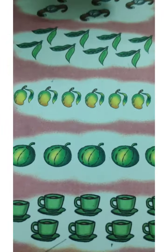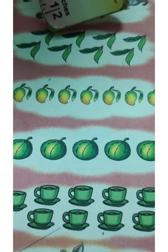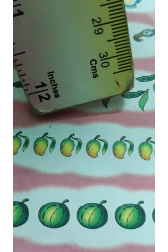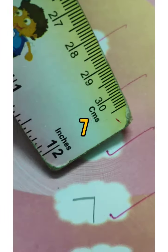Shall we count the Ps? One, two, three, four, five, six, seven and eight. There are eight Ps over here. Now how many mangoes? One, two, three, four, five, six and seven — seven mangoes.